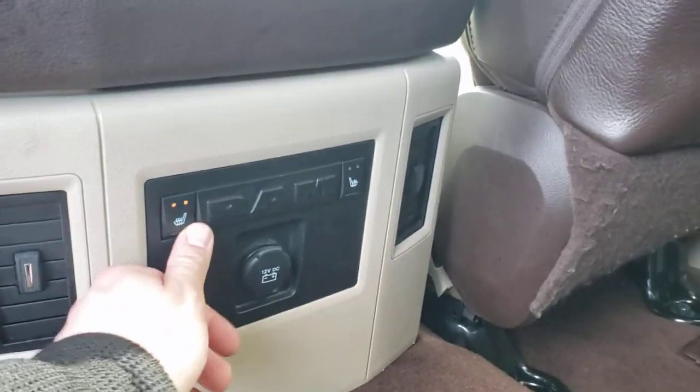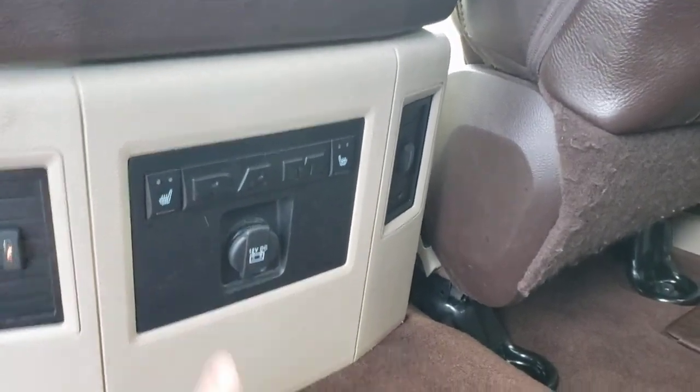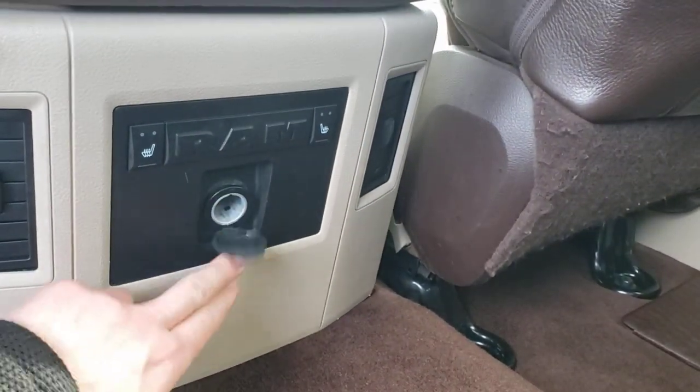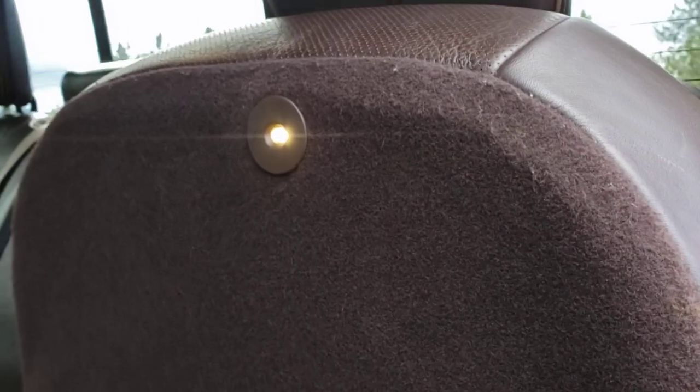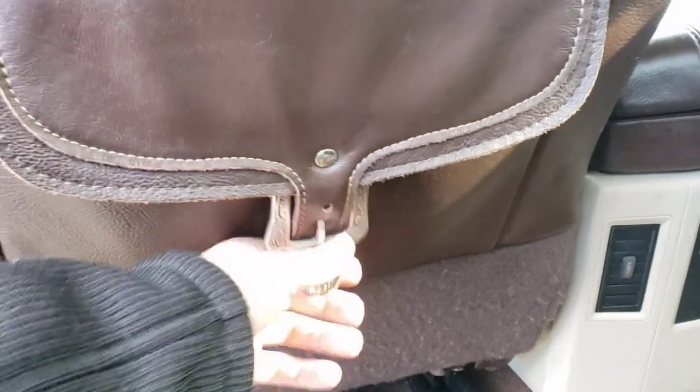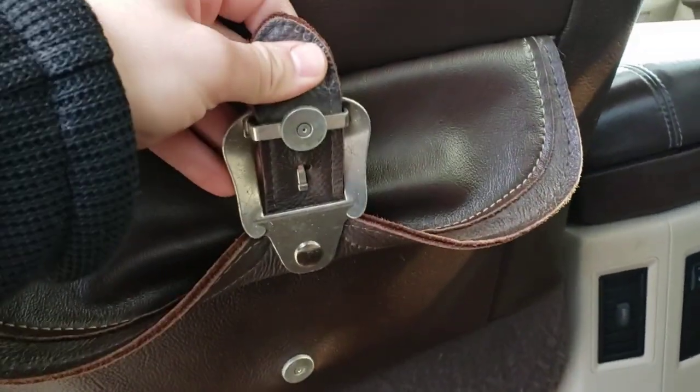The rear seats are heated — two stages: high, low, off. You also get a 12-volt outlet right there, and a rear light under the seat if you're doing stuff at night and need to see. There are nice pouches on the backs of the front seats — these are just magnets, so it just clips down.